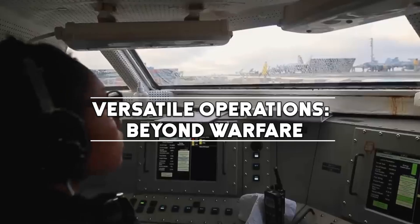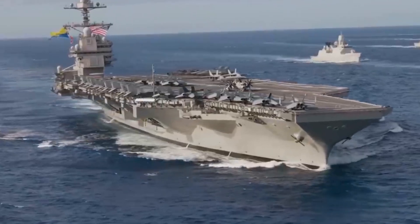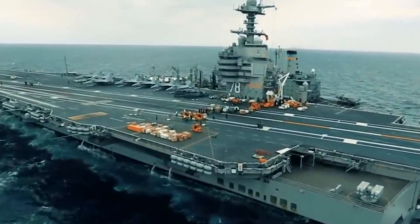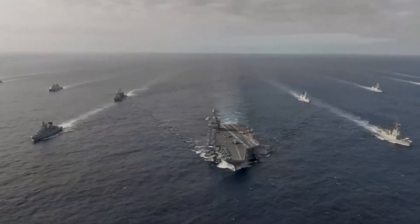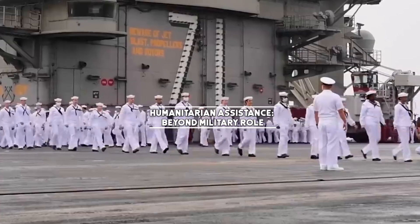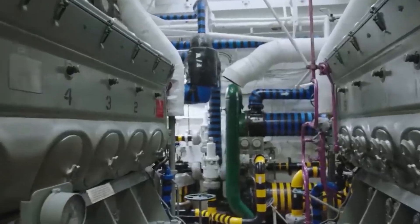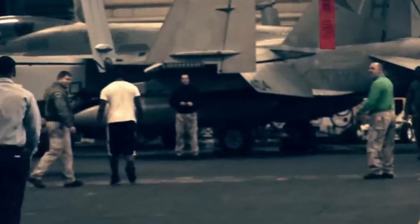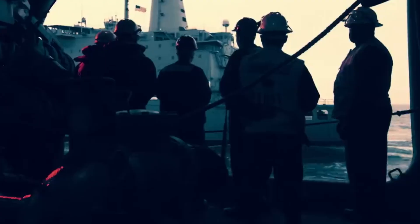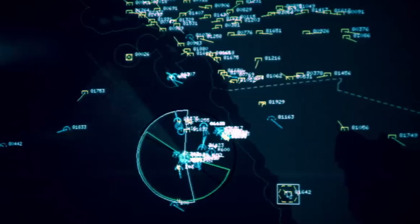Nimitz-class carriers aren't limited to combat operations. They play a crucial role in disaster relief efforts. The ability to position a carrier near a crisis area allows for rapid response and the deployment of aircraft for search and rescue, medical assistance, and logistical support. These carriers are often involved in humanitarian missions worldwide, becoming hubs for coordinating relief efforts and showcasing the softer side of American military power.